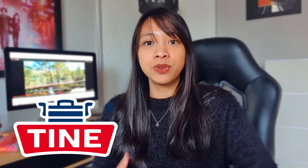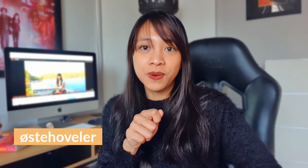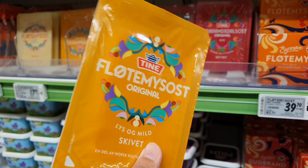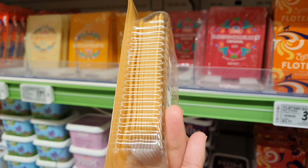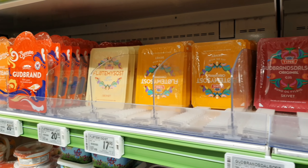They have different types of brown cheese and most are commonly manufactured by Tine, a Norwegian dairy company that produces different dairy products in Norway. For tourists who don't have a osthøvel or cheese slicer, you can buy the small pack of brunost or brown cheese that is ready to eat. So don't forget to grab your brown cheese when you visit Norway.